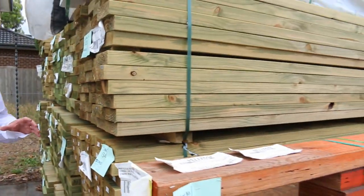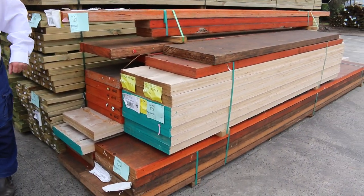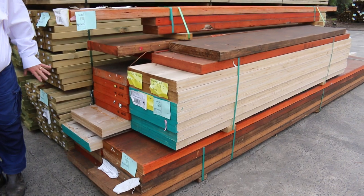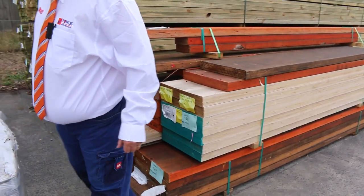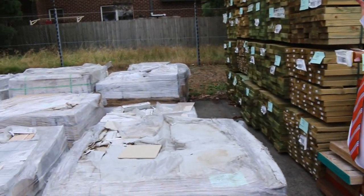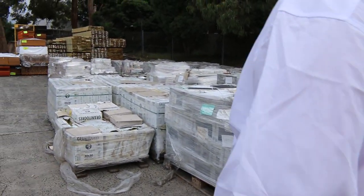There's heaps more treated pine you'll see shortly. Also got a number of packs of LVL beams — some great big massive LVL beams. We've got more LVL beams further over the other side of the yard as well. Heaps of pallets of tiles as you can see, lots and lots of pallets of tiles.